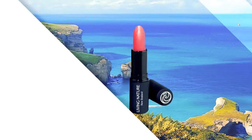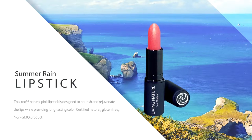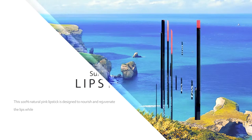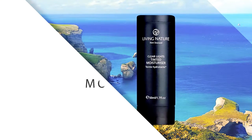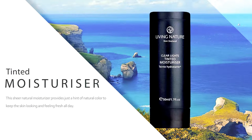Summer Rain. This 100% natural handcrafted pink lipstick is designed to nourish and rejuvenate the lips while providing long-lasting color. Tintin Moisturizer Day Light. This sheer natural moisturizer provides just a hint of natural color to keep the skin looking and feeling fresh all day.